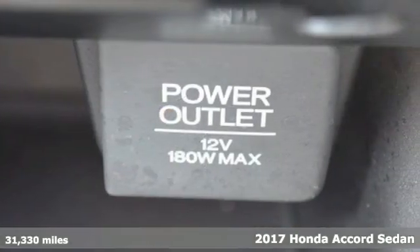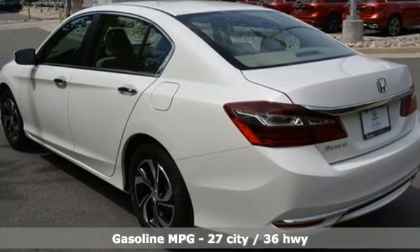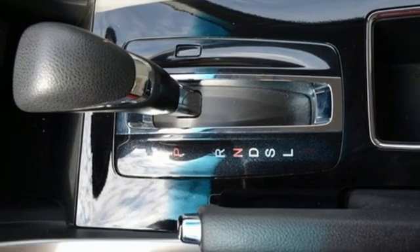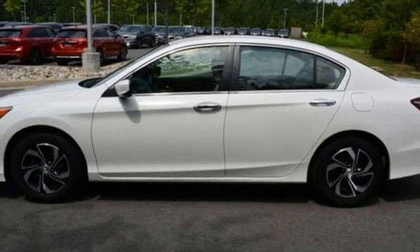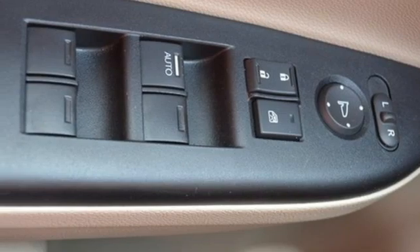Features include streaming audio, wireless phone connectivity, dual zone climate control, USB port, manual tilting steering column, continuously variable automatic transmission, aluminum wheels, gas pressurized shocks, and i4 engine.